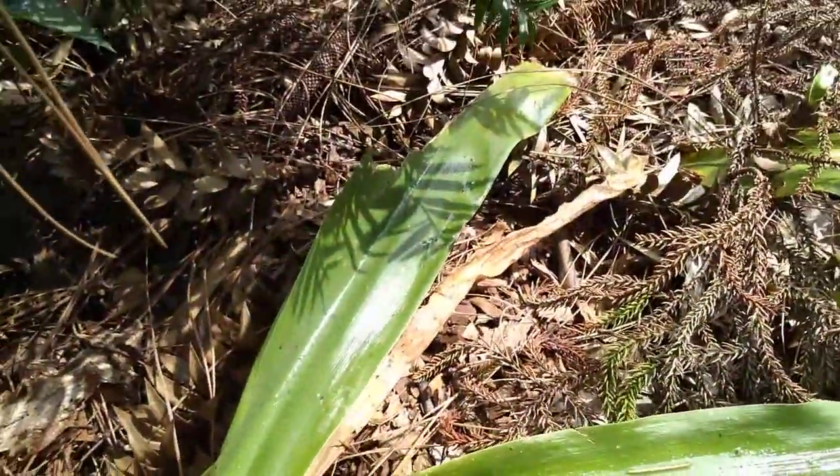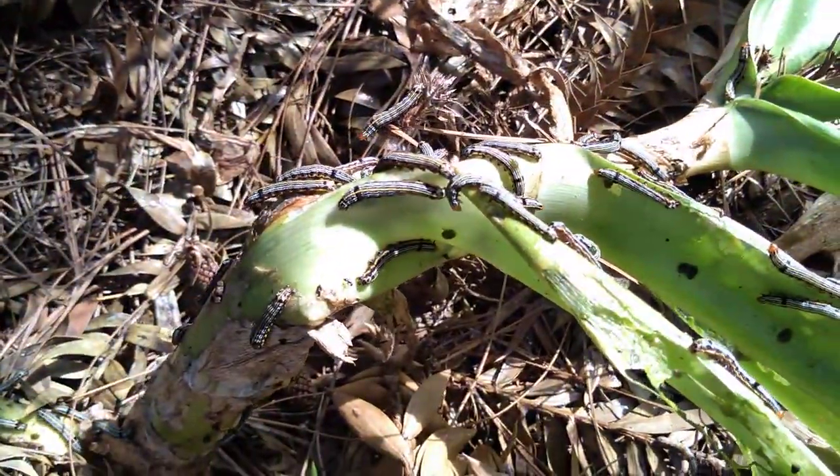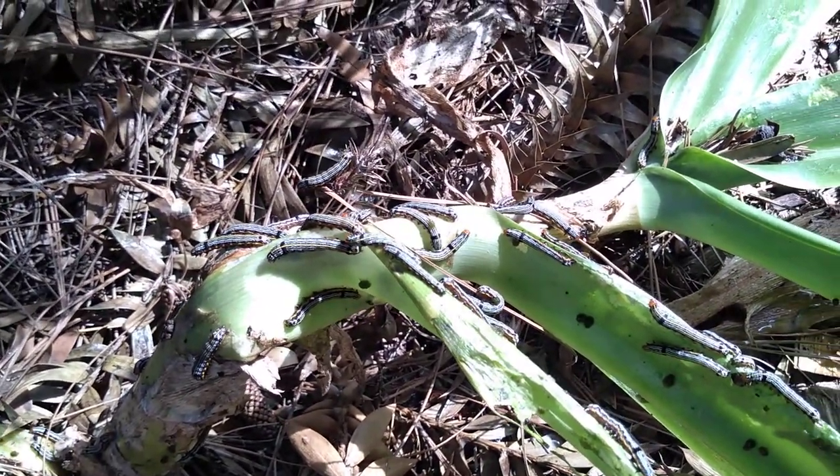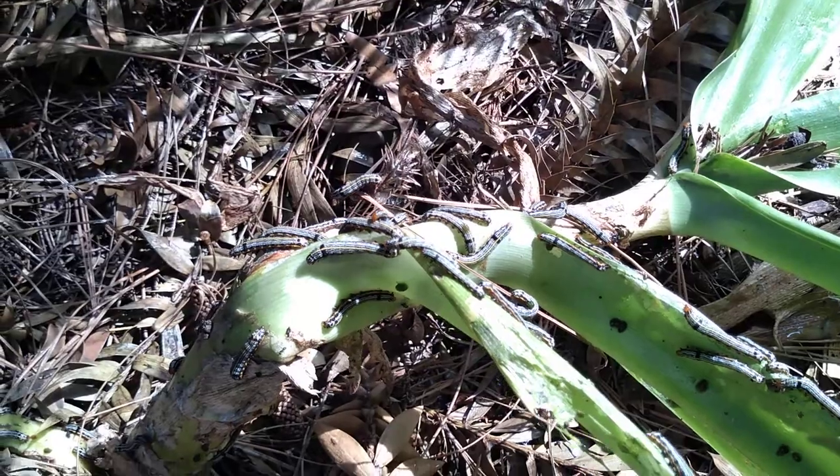You're not actually spraying the caterpillar itself, you're spraying what it eats. So cover the leaves very, very well.